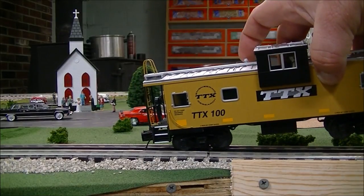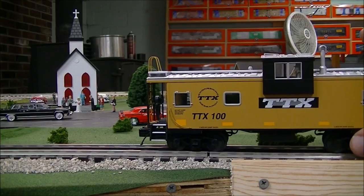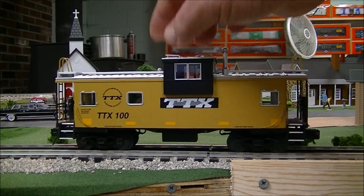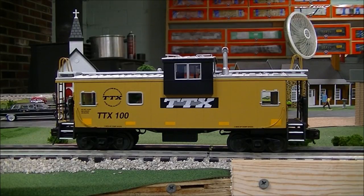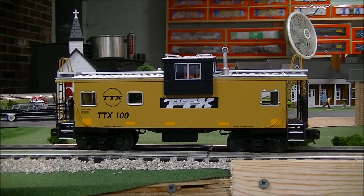These really existed. So what about TTX number 100 specifically — did that really exist? Yes, it did. I will show you a picture of it right here. TTX number 100 actually really did exist. It was used for research and engineering — it was a research and engineering caboose.